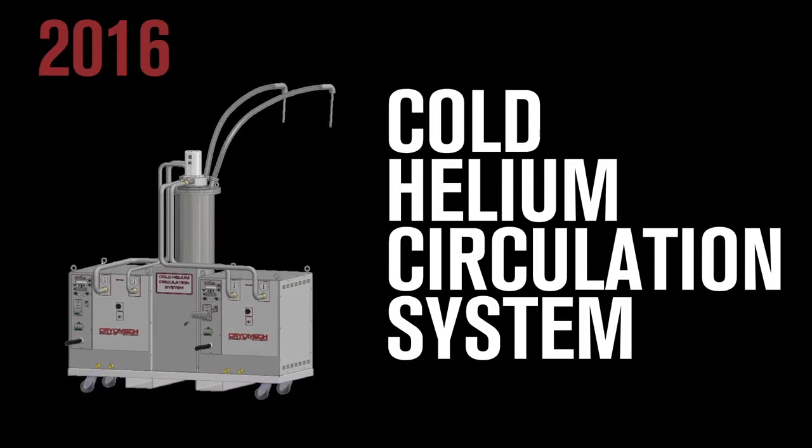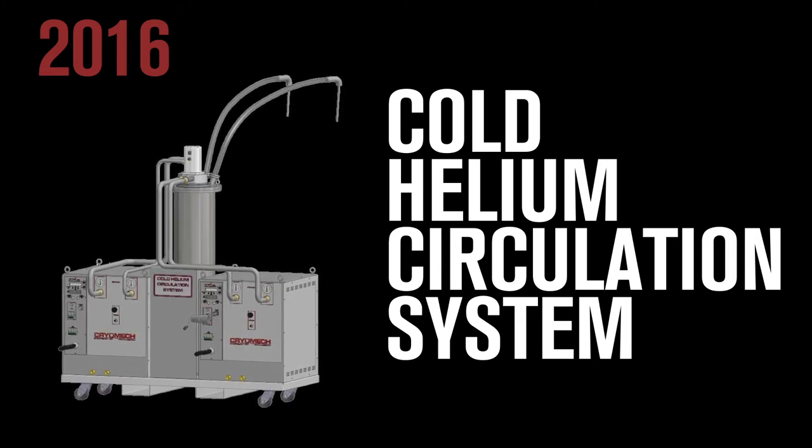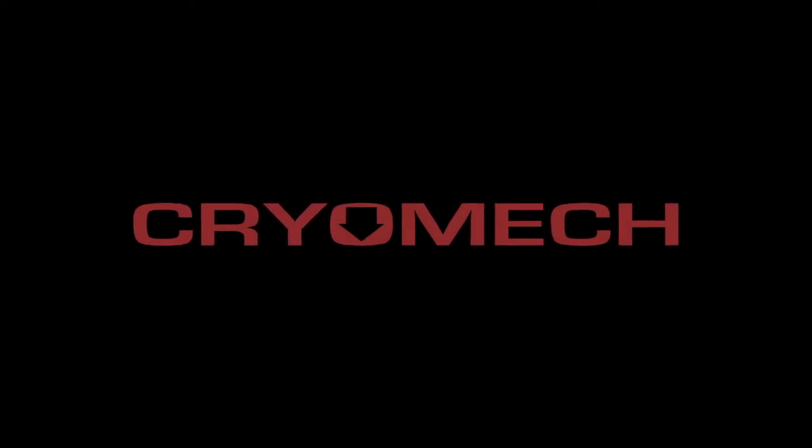Cryomech developments like our cold helium circulation system for magnet pre-cooling continue to drive discovery and new scientific frontiers, so it only makes sense that our surroundings mimic this forward-thinking.